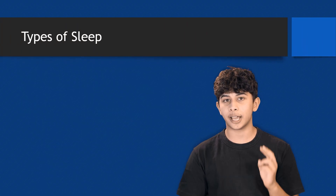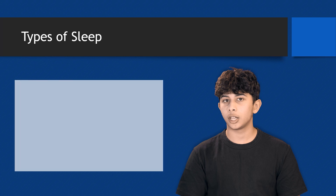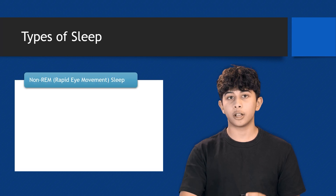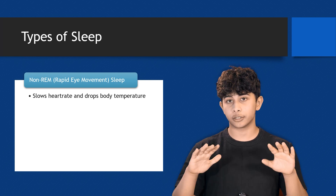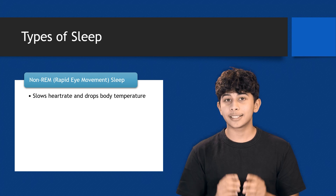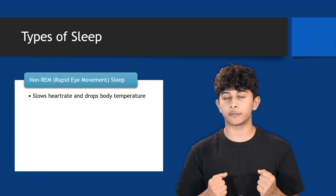Let's dive into the two main types of sleep and why both are so important. First up is non-REM sleep, which stands for non-rapid eye movement sleep. During this phase, your heart rate slows down and your body temperature drops. This is your body's way of conserving energy and preparing for deep rest.